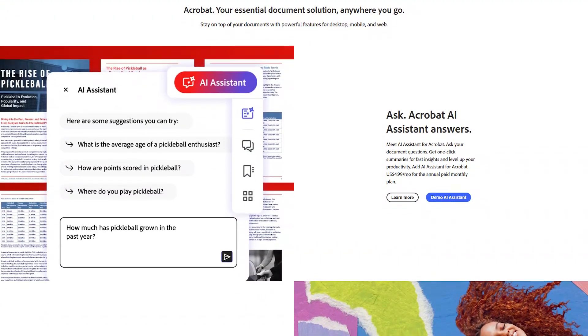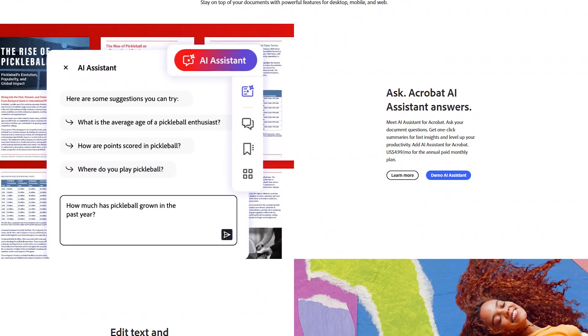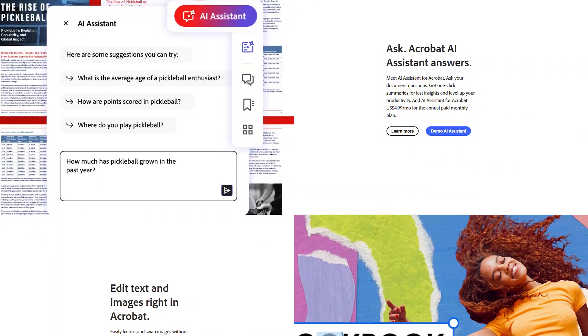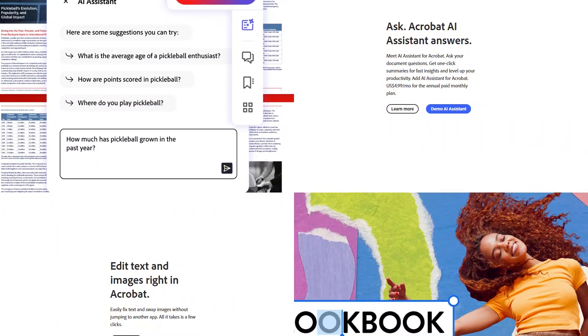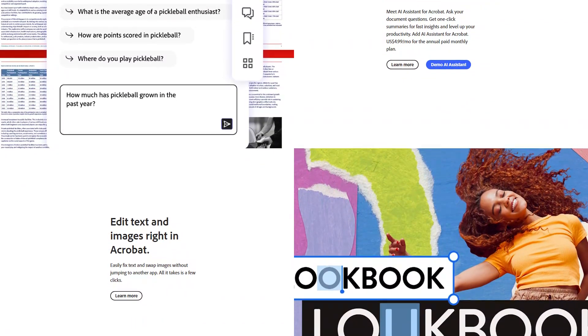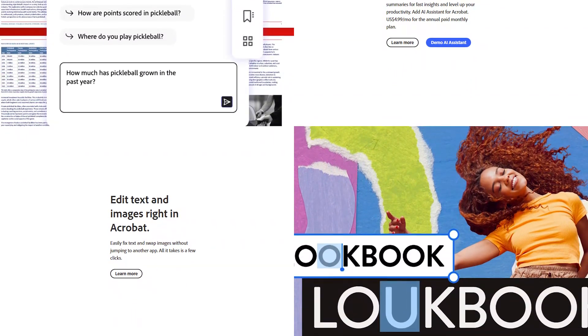Adobe Acrobat also offers powerful editing tools, allowing users to modify text, images, and layouts within a PDF document, making it useful for professionals who need to create and edit business reports, forms, contracts, and other documents.